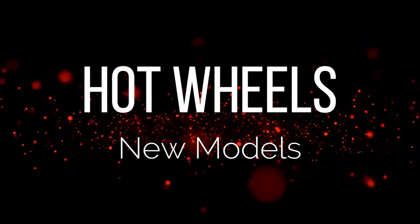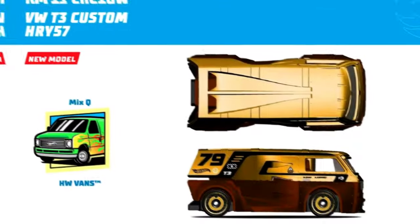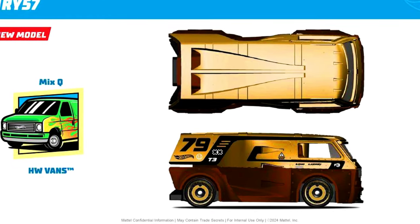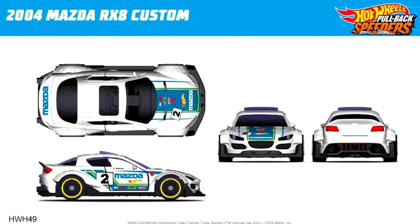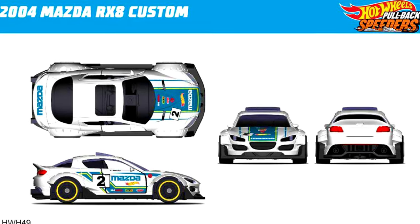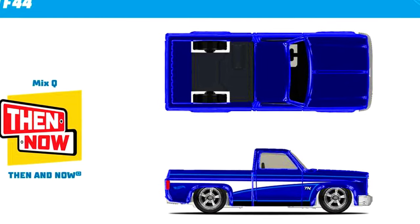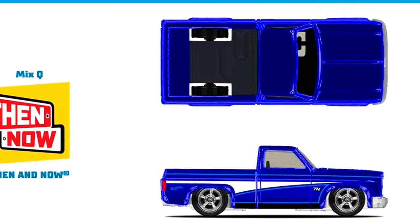Now let's check out clear peeks of new upcoming models. Our first one is a Volkswagen T3 Custom, which will be in mixed Q-case for 2024. A 2004 Mazda RX-8 Custom will be in a Pullback Speeder Series. The all-new 1983 Chevy Silverado will be in mixed Q-case for 2024.